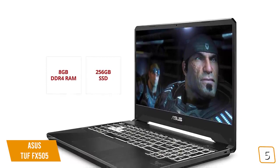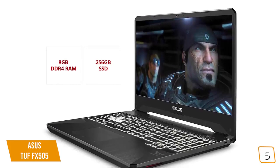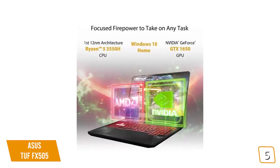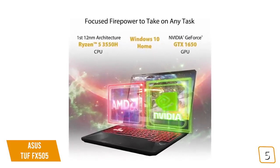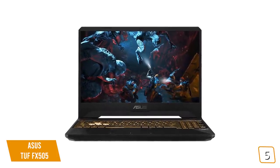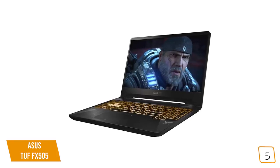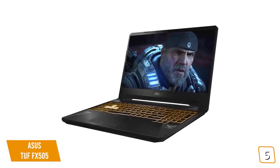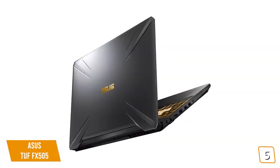Under the hood, the TUF is powered by a quad-core Ryzen 5 CPU, 8GB of DDR4 RAM, and a 256GB SSD drive, plus an NVIDIA GeForce GTX 1650 video card with 4GB of onboard RAM. It's not the most powerful gaming laptop in the world, but it can tackle most games at mid-range settings without any issue. Its performance isn't quite as good when playing games on low settings, possibly due to the limitations of its single-channel RAM.